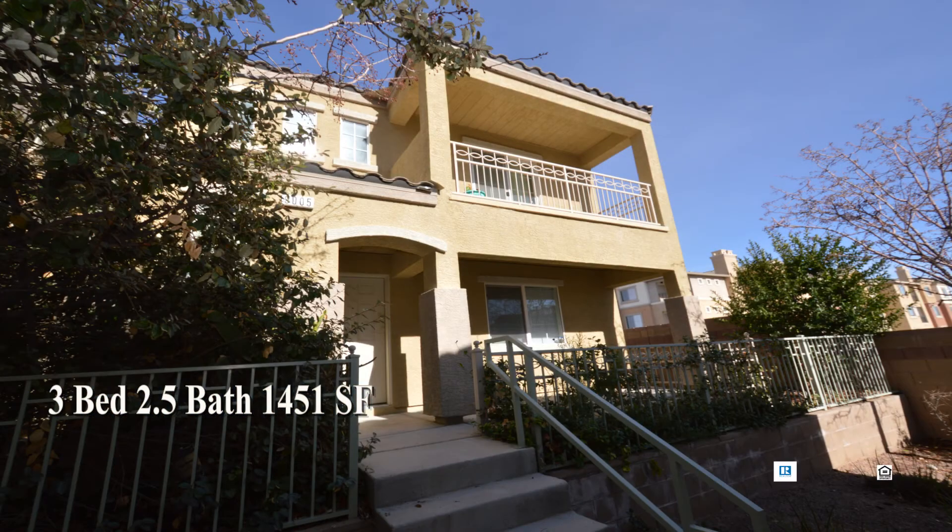This three-bedroom, two-and-a-half bath house with 1,451 square feet is available now for rent.